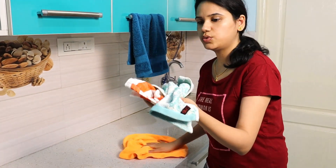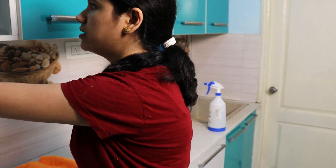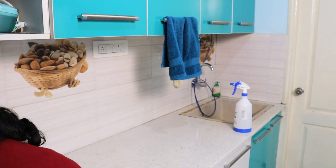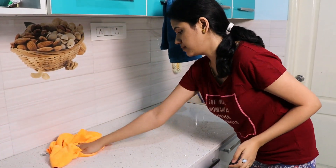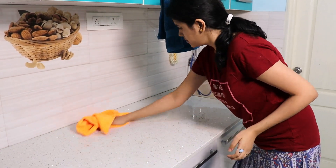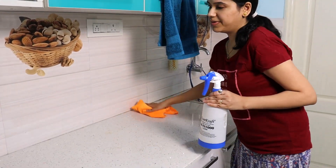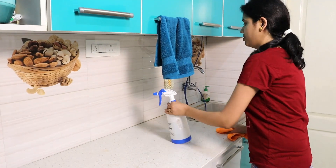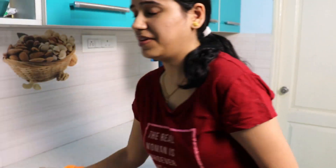I also have two handkerchiefs which I'll use for cleaning the produce — I'll show you how in a minute. I've been doing this exact same procedure for the last three times and it works really well. This entire process can be very tiring but I know it's worth it because we're making sure our house is free of germs and the virus.